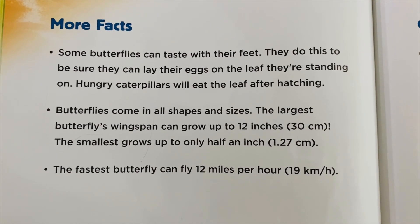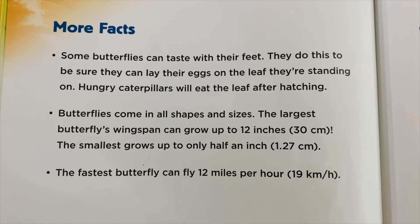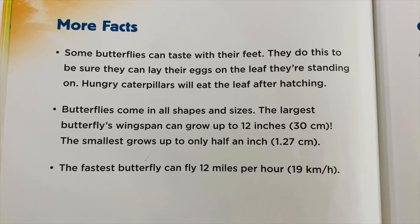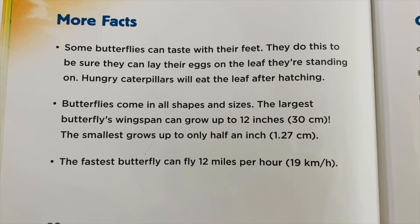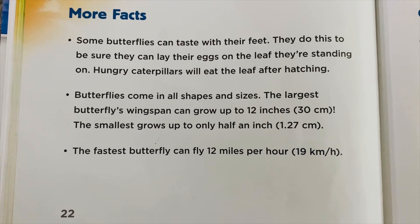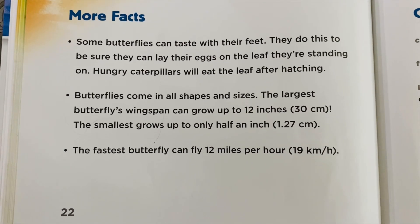More facts: Some butterflies can taste with their feet. They do this to be sure they can lay their eggs on the leaf they are standing on. Hungry caterpillars will eat the leaf after hatching.